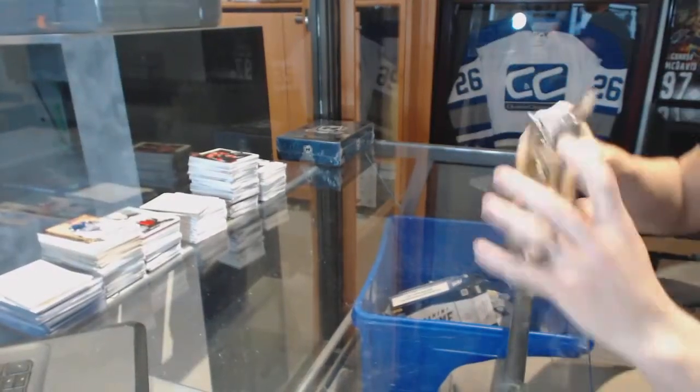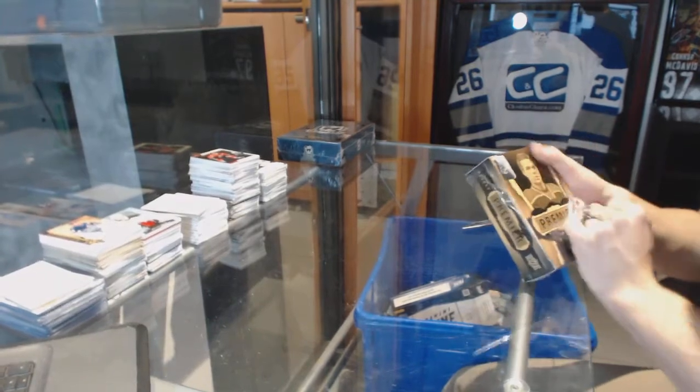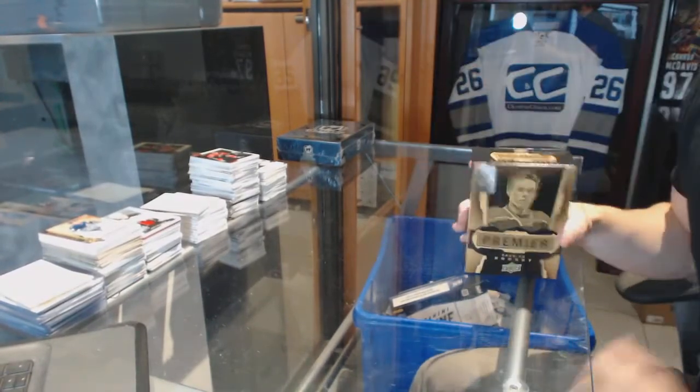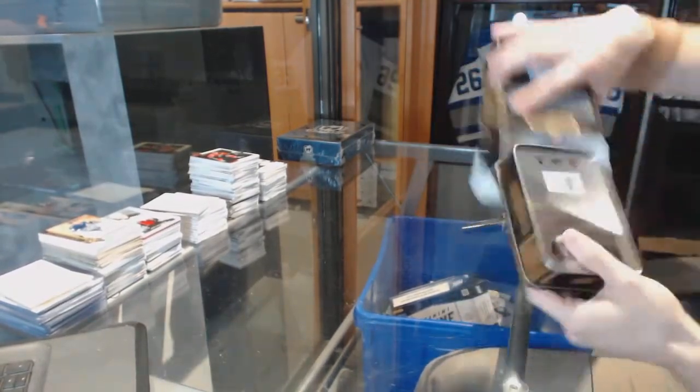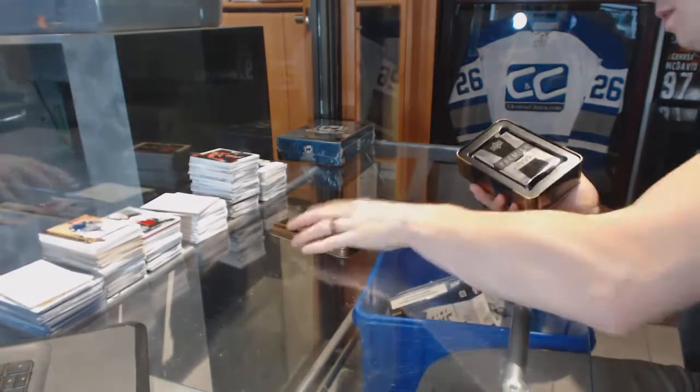Group rate number 65-32 with the 15-16 Upper Deck Premier and 14-15 Upper Deck The Cup. Starting with the Premier.